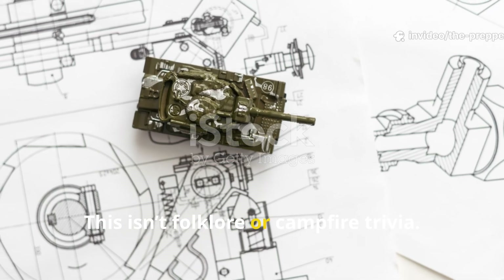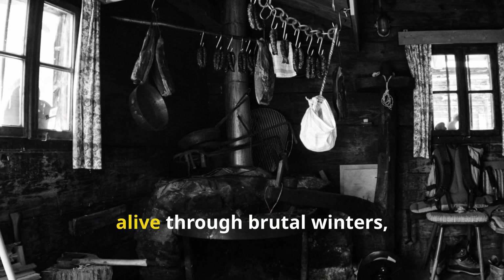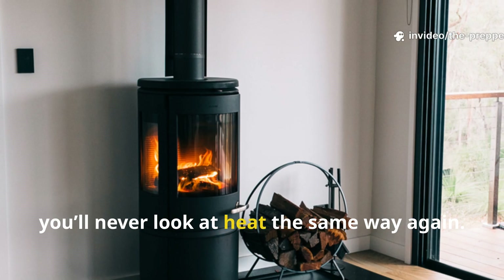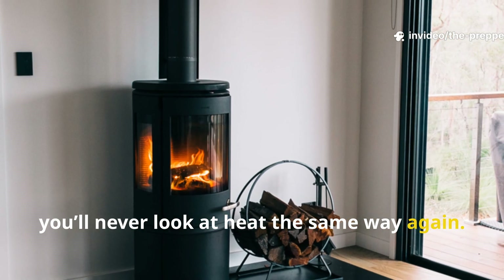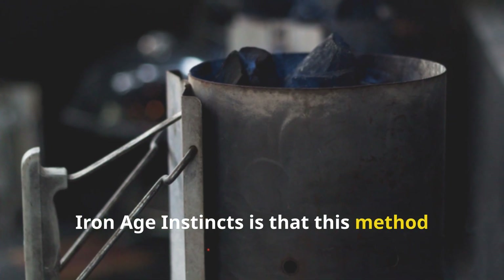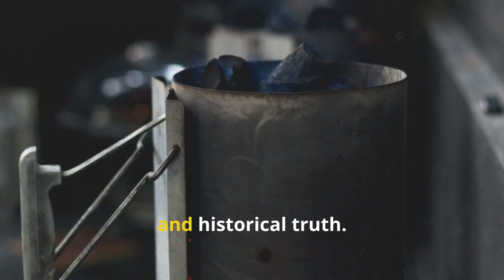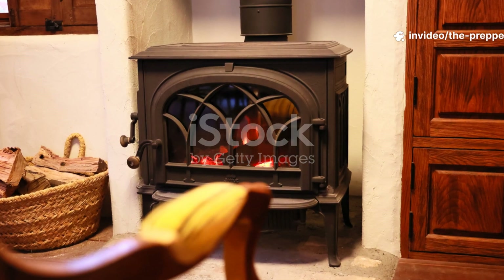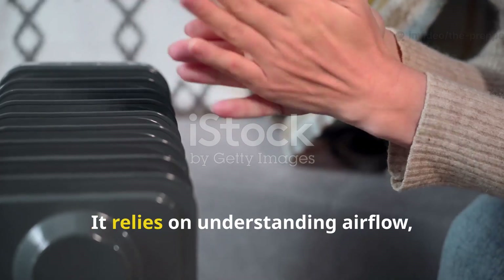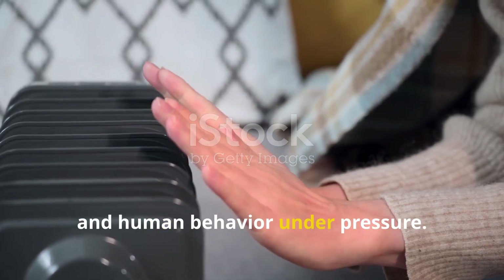This isn't folklore or campfire trivia. It's a practical, documented approach that kept people alive through brutal winters, and once you understand it, you'll never look at heat the same way again. What makes this especially relevant is that this method sits right at the intersection of survival, engineering, and historical truth. It doesn't rely on advanced technology — it relies on understanding airflow, thermal mass, and human behaviour under pressure.